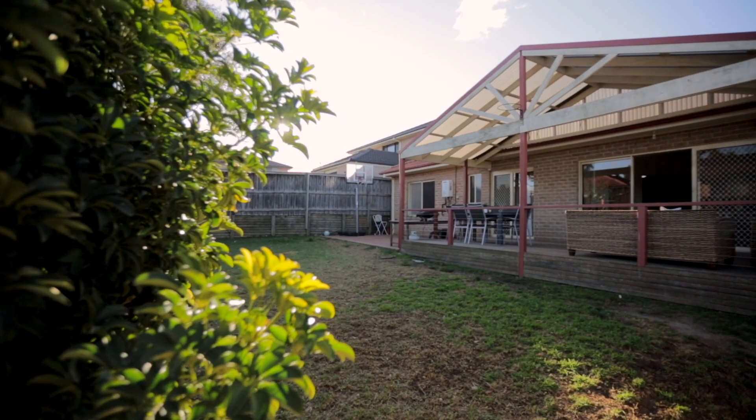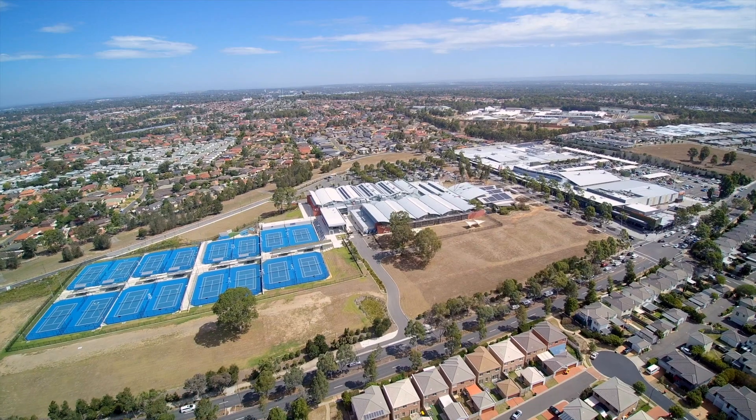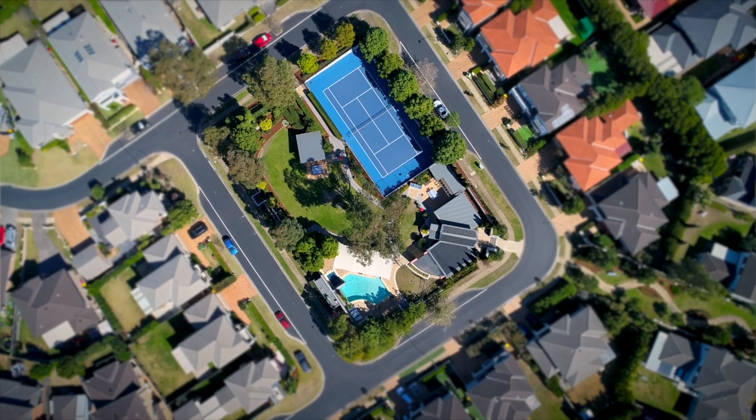This home in a wonderful location offers a great lifestyle for growing families. You're within walking distance to the upcoming North West Rail Link, walking distance to Stanhope Garden Shopping Centre, and your family will enjoy the community facilities on offer in this estate.